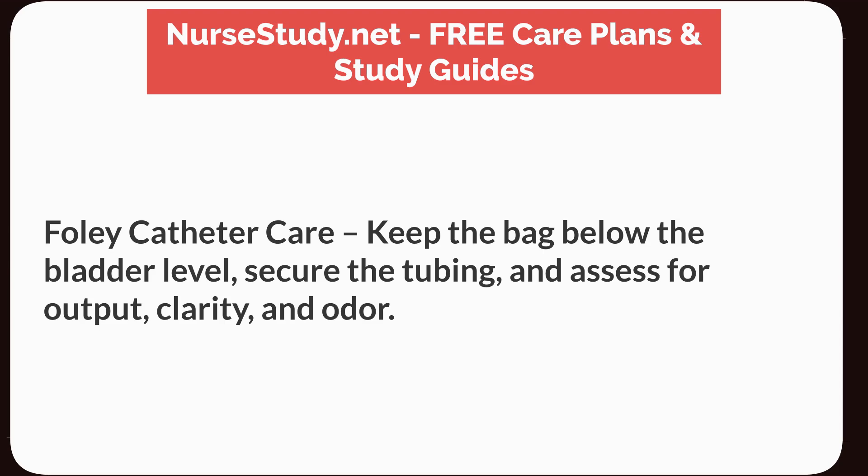Foley catheter care: keep the bag below the bladder level, secure the tubing, and assess for output, clarity, and odor.